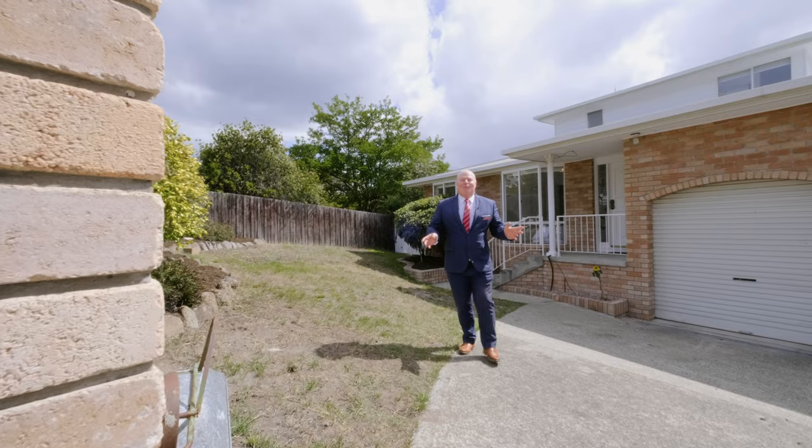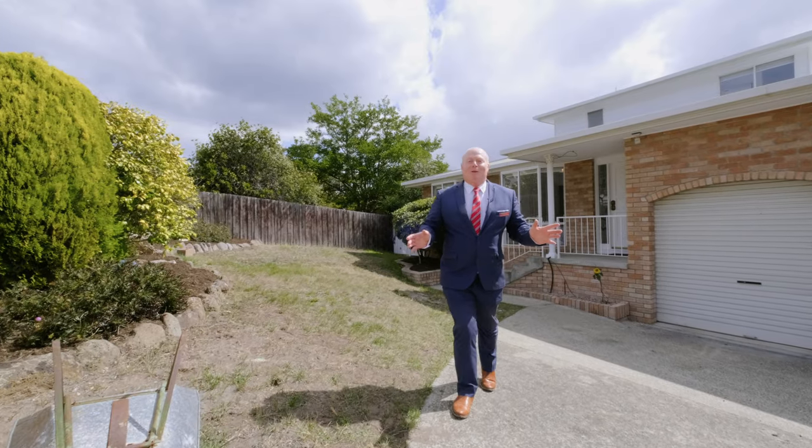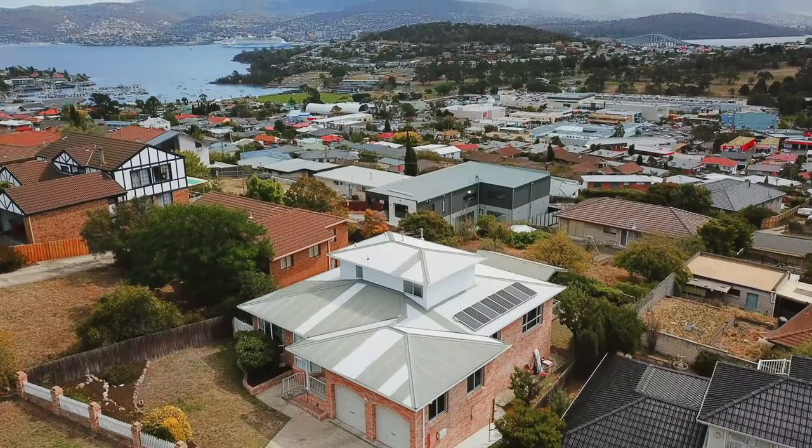Hi, I'm Kevin Spalding and I'd like to welcome you here to 21 Lanina Street in Belle Reve.